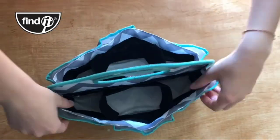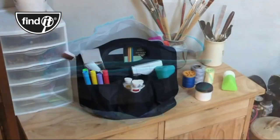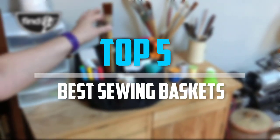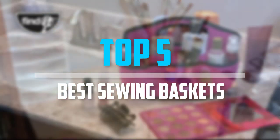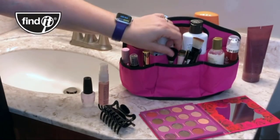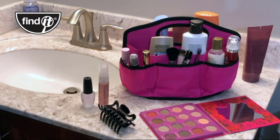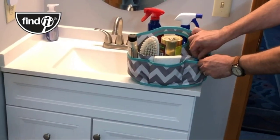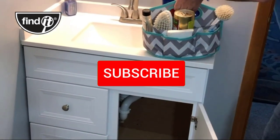Are you looking for the best sewing baskets in your budget? Well, in today's video we break down the top 5 best sewing baskets that are available on the market. I made this list based on their price, quality, durability, and more. To find out more information about these products, you can check out the description below and also make sure you subscribe for more reviews.